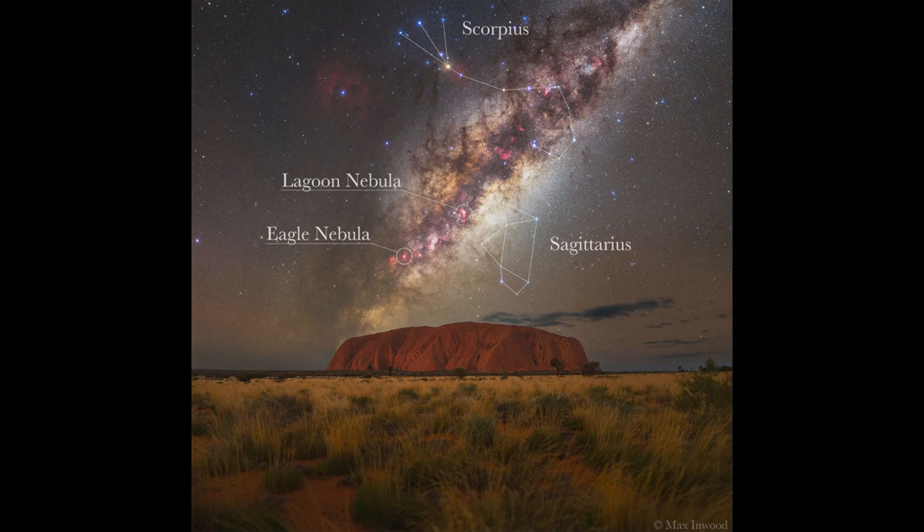Up above, we see another constellation that goes through the Milky Way — the constellation of Scorpius, the Scorpion. We can see the bright red star there, Antares, which is at the heart of the Scorpion. So here we get to see a few different things in the sky, including some of those nebulae and a couple of constellations, as well as the rock formation in Australia down below.